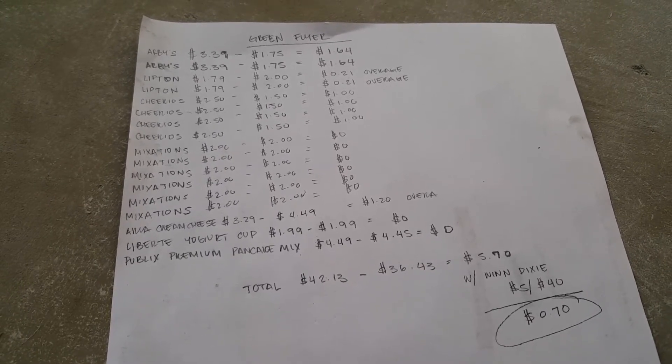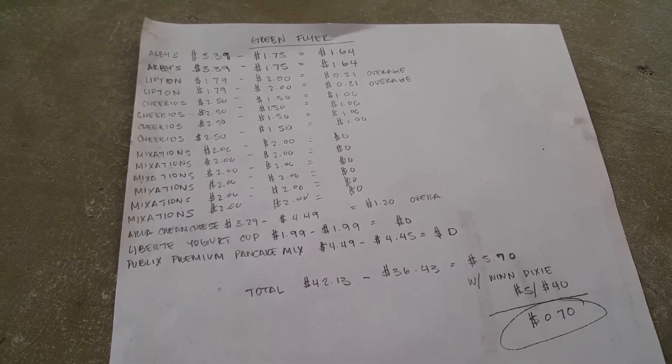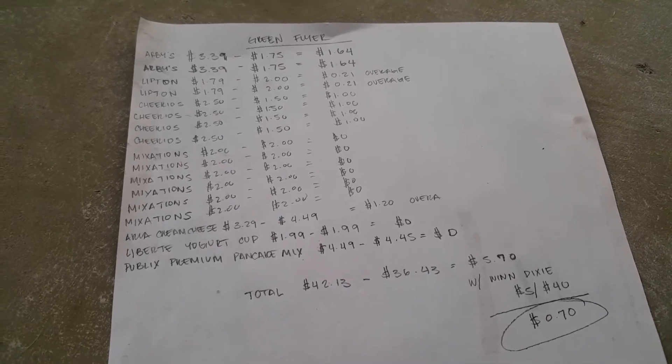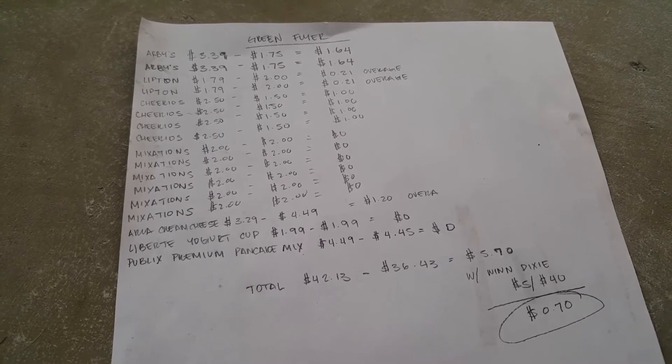The Lipton black tea is $1.79. There is a $1 off one green flyer coupon and a $1 off manufacturer newspaper insert coupon, which will make them $0.21 each.